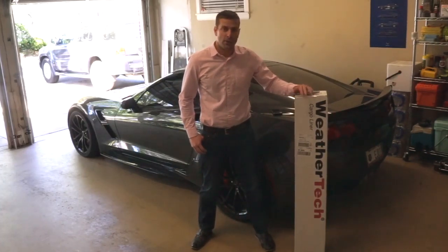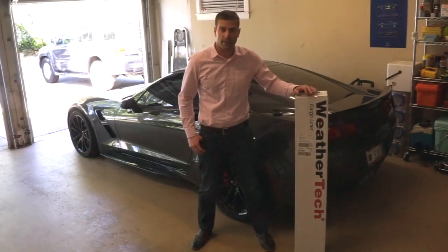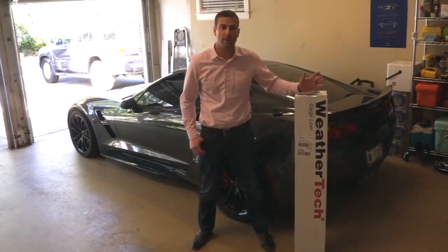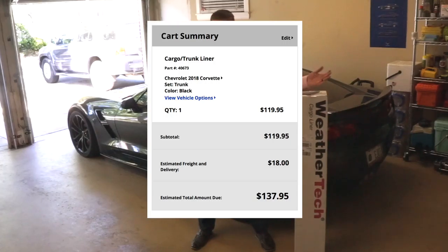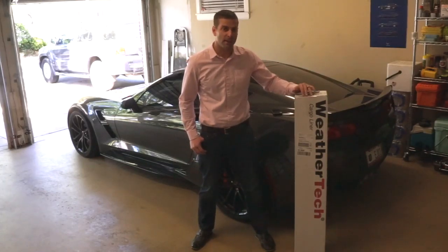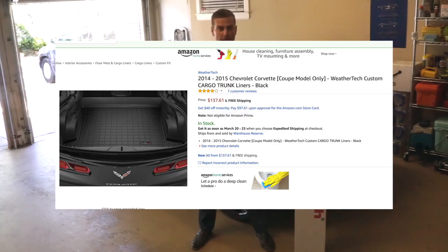Anyway, you get this via a couple different forms. You get it through WeatherTech directly, and the link will be below, where it's about $119 or something like that, plus shipping comes out to be about $140, at least at the time of this filming, which is March of 2018. Now if you go ahead and purchase this through Amazon, it shows you a higher list price of about $138, but that includes shipping, and depending on your area it may or may not have additional tax to it.